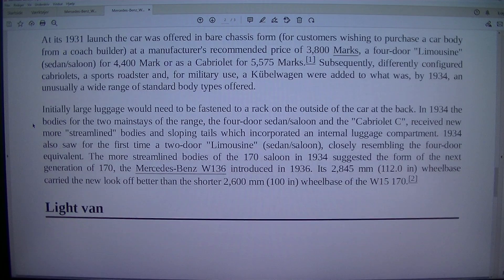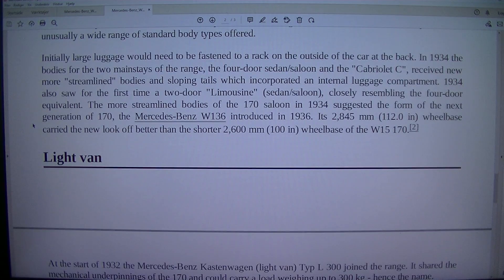Initially large luggage would need to be fastened to a rack on the outside of the car at the back. In 1934 the bodies for the two mainstays of the range — the four-door sedan/saloon and the Cabriolet C — received numerous streamlined bodies and sloping tails which incorporated an internal luggage compartment. 1934 also saw for the first time a two-door limousine/sedan closely resembling the four-door equivalent. The more streamlined bodies of the 170 saloon in 1934 suggested the form of the next generation, the Mercedes-Benz W136 introduced in 1936, whose 2,845 mm (112.0 in) wheelbase carried the new look better than the shorter 2,600 mm (100 in) wheelbase of the W15 170.